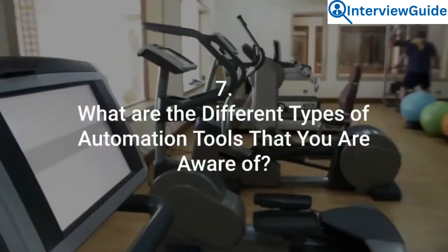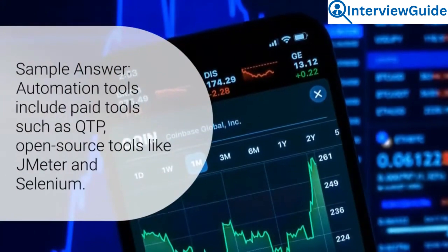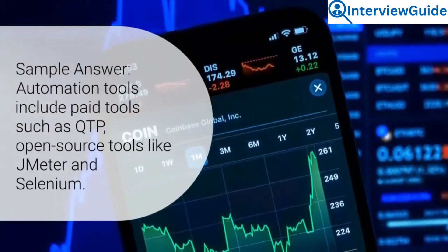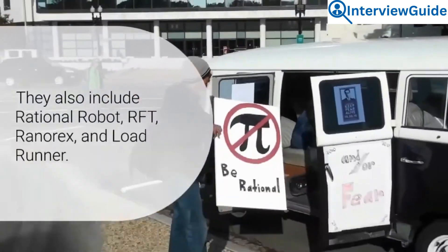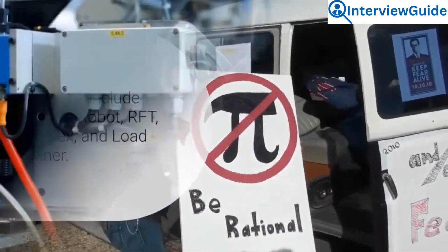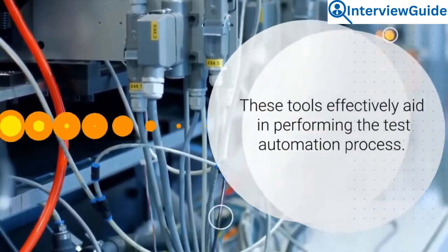Question 7: What are the different types of automation tools that you are aware of? Automation tools include paid tools such as QTP, open source tools like JMeter and Selenium. They also include Rational Robot, RFT, Ranorex, and Load Runner. These tools effectively aid in performing the test automation process.